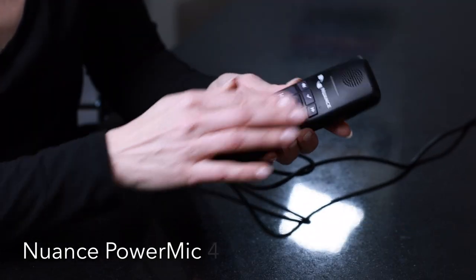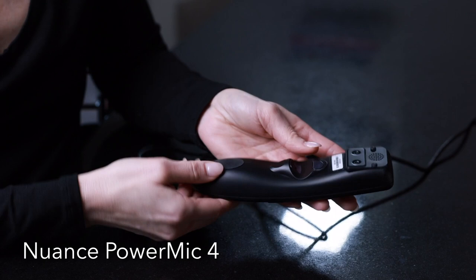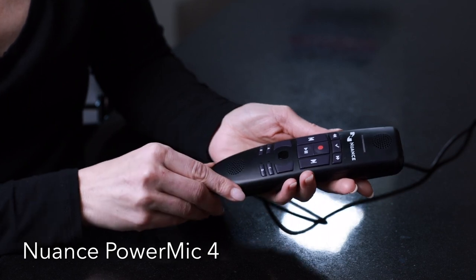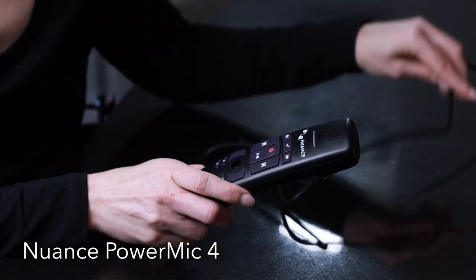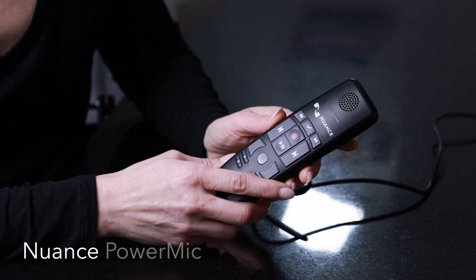This newest 4th generation comes with hard plastic buttons and a smooth matte finish allowing for easier disinfection. The TrackPoint controls your cursor to navigate screens and select functions. It has a high pass filter to provide clearer audio, and it comes with a convenient 9 foot USB cable so that you don't have to be so closely tethered to your desk. The PowerMic was built by Nuance specifically for Dragon and will be our number one recommendation for a wired mic.